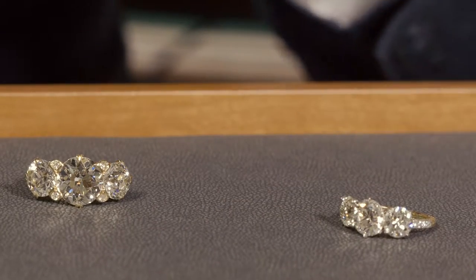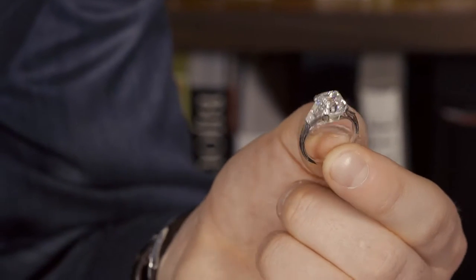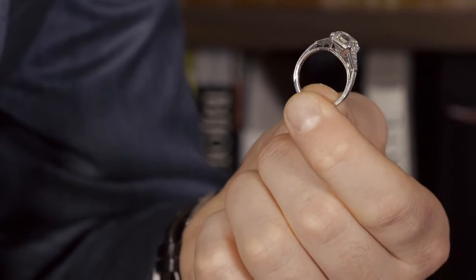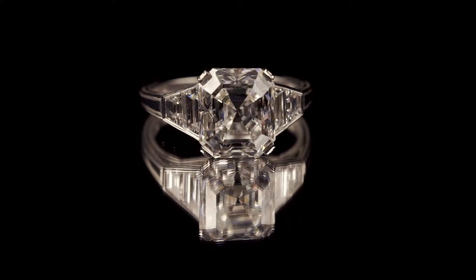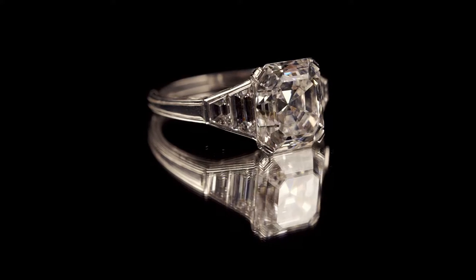Here we have a beautiful example of a 1930s Asscher cut diamond which we've set in an Art Deco inspired mount, set off with trapezoid cut diamonds either side but otherwise just letting the centre stone do all the talking.